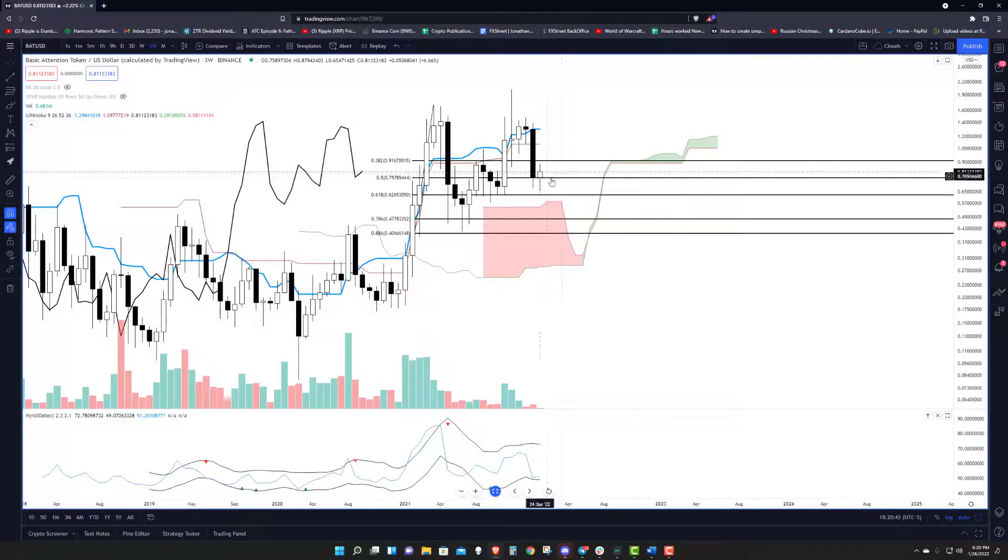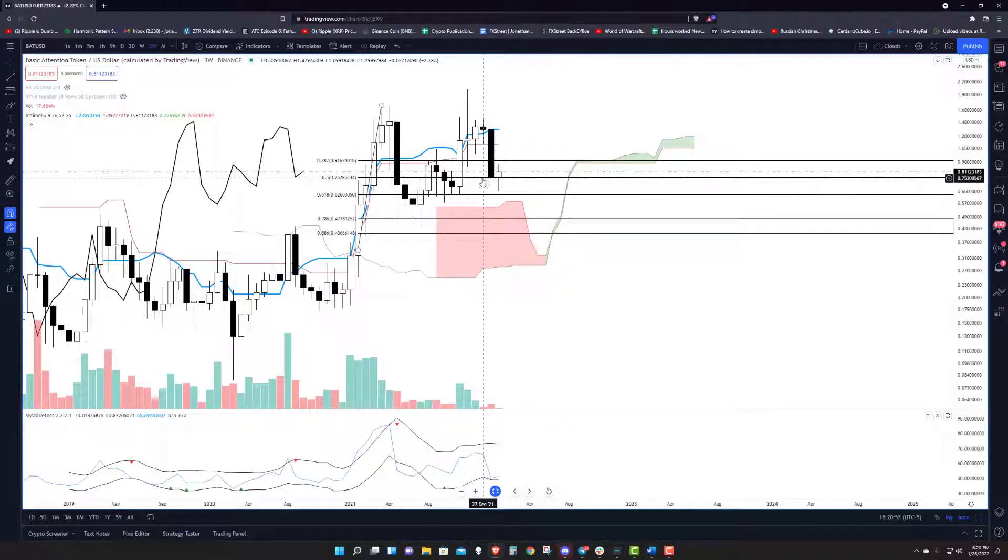Taking a look at Basic Attention Token BAT on the three-week chart — it remains bullish because it is above the cloud. However, it came right down to that 50% retracement, broke down below it a little bit, but closed the last three-week candle just right on top of it pretty much. That's kind of where we're sitting, just a hair above that. 75 cents is the 50% retracement; it's up at 81 right now. It's still bullish because it's above the cloud.